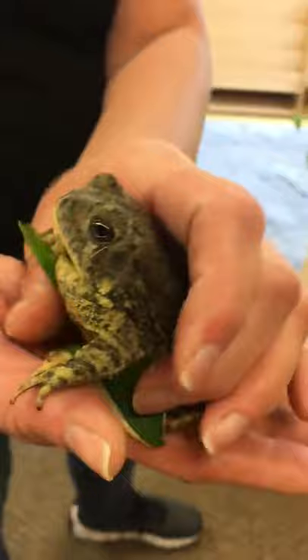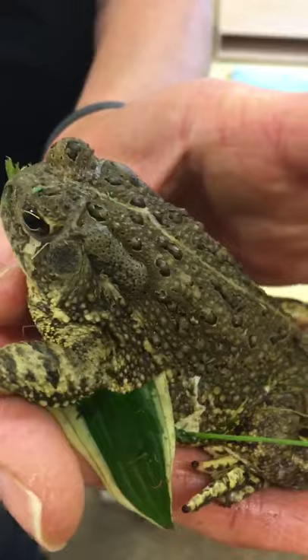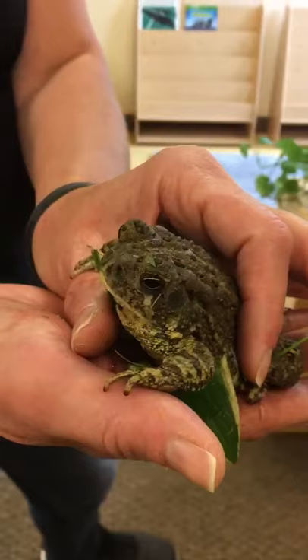A toad's skin is bumpy, where a frog's skin is smooth. A toad is not only an amphibian, it's a vertebrate. It has a backbone.